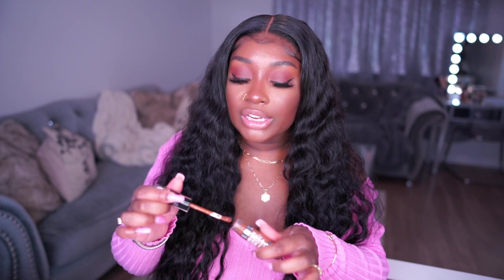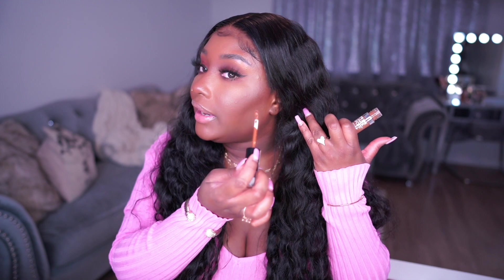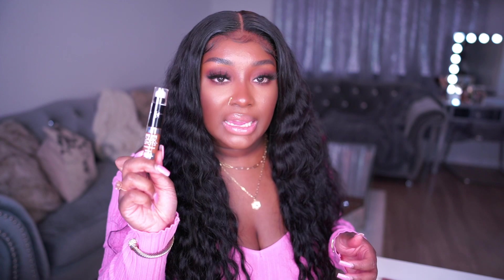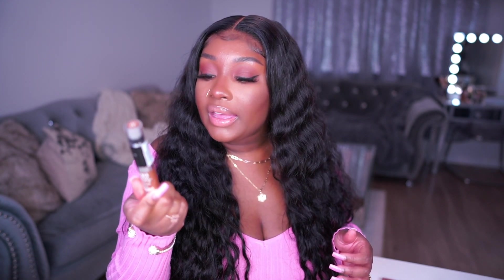For concealer I have been loving this one from IT Cosmetics - this is the Bye Bye Dark Spots concealer and serum. It has niacinamide in it but it hasn't broken me out. I love that it has skincare ingredients because I use it to spot treat areas that need a little extra coverage without adding a second layer of foundation. Not only does it help blur imperfections but it also helps to get rid of them. It has niacinamide, caffeine, and hyaluronic acid - super bomb.